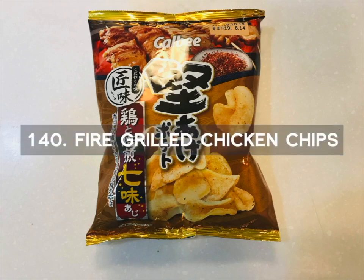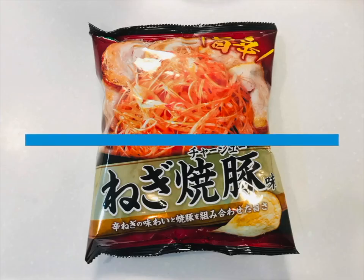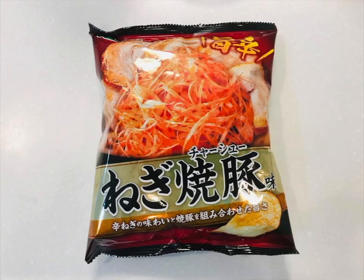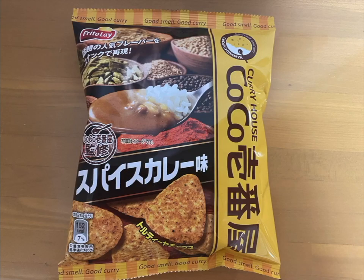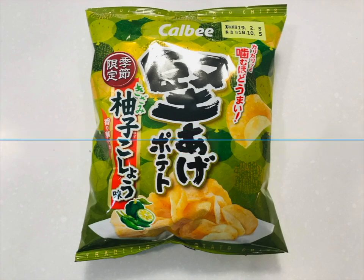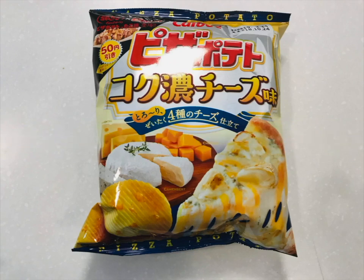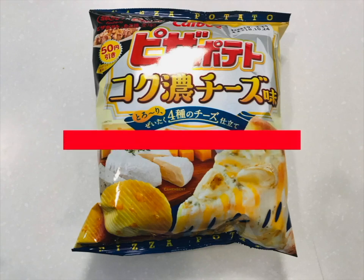Number 140 is the Fire Grilled Chicken Chips — mouthwatering, savory, and delicious. Number 141 is the Pork Flavored Chips. You can enjoy pork combined with spicy green onions and soy sauce. Number 142 is the Cocoa Curry Chips. Cocoa Curry is a delicious and premier curry franchise restaurant spread all over Japan. These mouthwatering and spicy curry chips will melt in your mouth. Number 143 is the Kazami Zuzu Pepper Chips. These spicy chips have not only a pepper taste but a salty and sweet taste as well. Number 144 is the Cheese Pizza Chips with a super rich and cheesy pizza flavor. There are four kinds of delicious cheeses combined — Cheddar, Emmental, Gorgonzola, and Camembert.